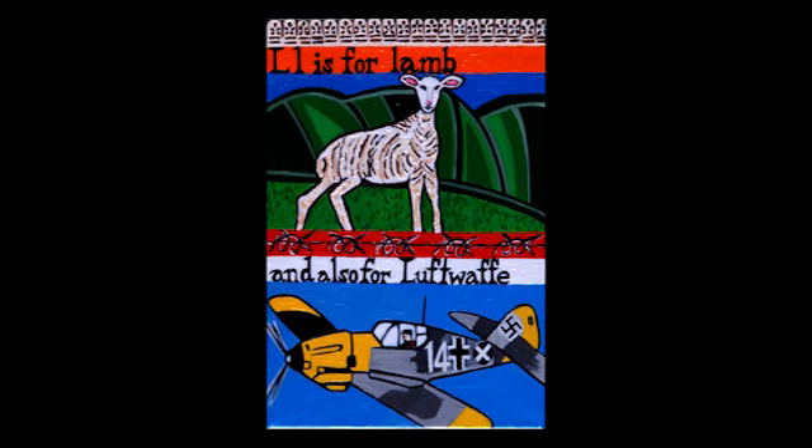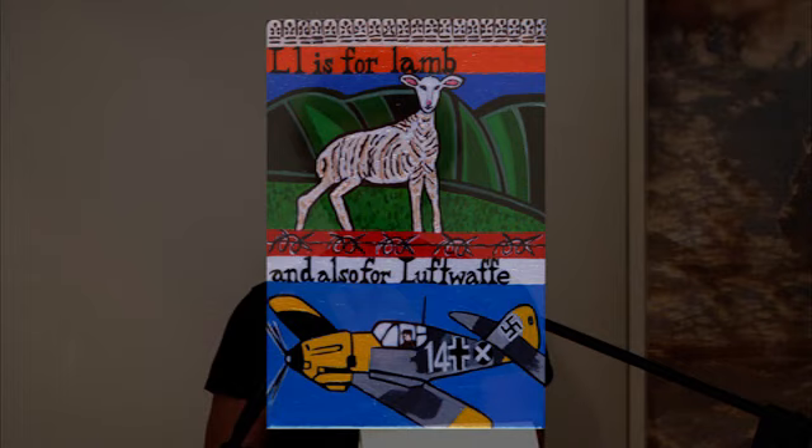L is for Luftwaffe. The Luftwaffe was the aerial branch of the combined German Wehrmacht military forces, founded in February 1935. The Luftwaffe was sometimes referred to as 'Adolf's airplanes.' Wehrmacht means defense force. The Luftwaffe was the main support weapon of the German army throughout the six years of conflict and contributed to much of Nazi Germany's early successes from 1939 to 1942. L is for lamb. In Christianity, the lamb represents Christ as both suffering and triumphant. It is typically a sacrificial animal and may also symbolize gentleness, innocence, and purity.